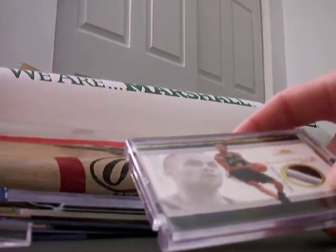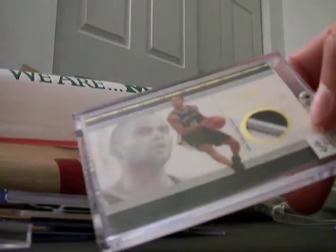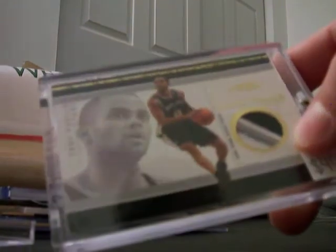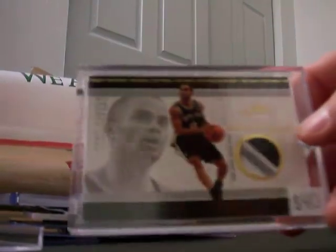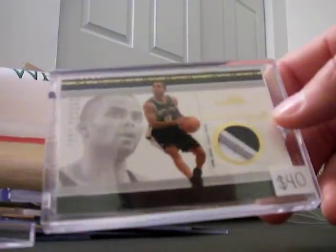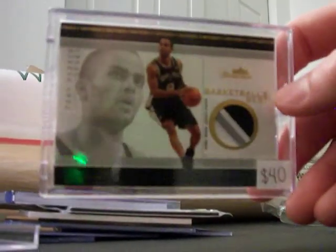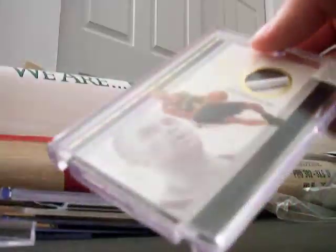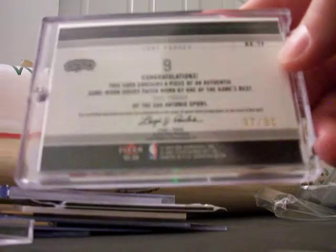Then I got Tony Parker from the Spurs — four colors, four breaks, one of each color. So the white jersey with the gray, white and black patch. Price tag is still in there. Fleer Showcase. It's real nice. Even if you're not a Spurs fan you have to respect Tony Parker — guy can play. 37 of 50. Nice.